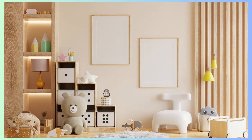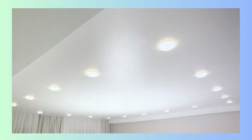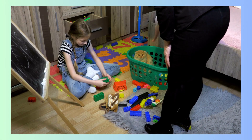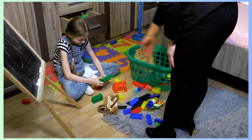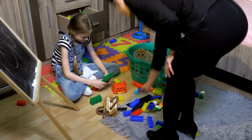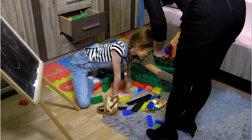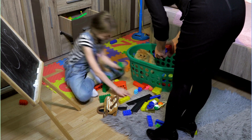Lighting plays an essential role in creating a soothing atmosphere. Bright overhead lights for playtime and adjustable bedside lamps for bedtime stories strike the right balance. Involving the child in the decorating process allows them to feel a sense of ownership and pride in their space. Encouraging their input and ideas can lead to a room that truly reflects their individuality.